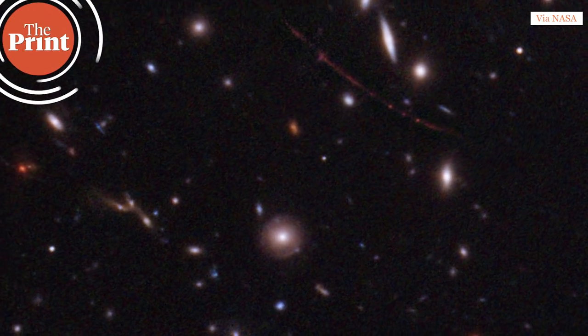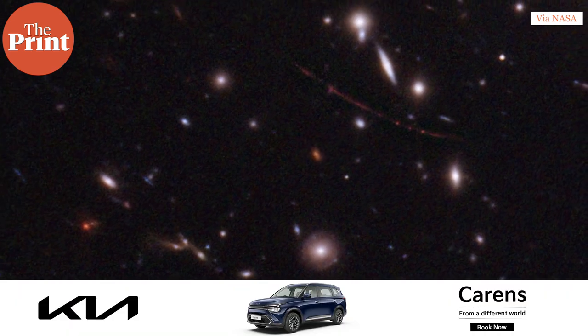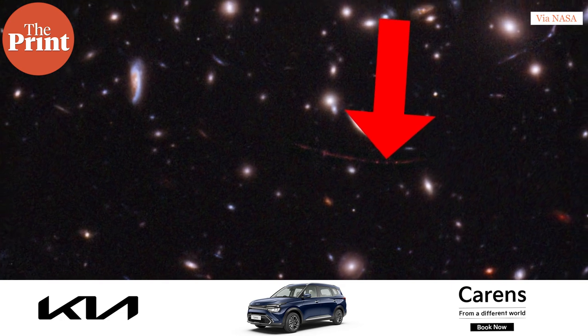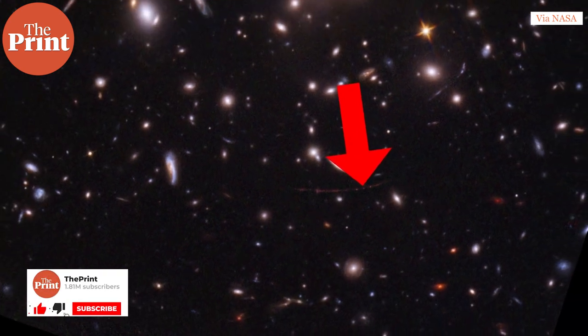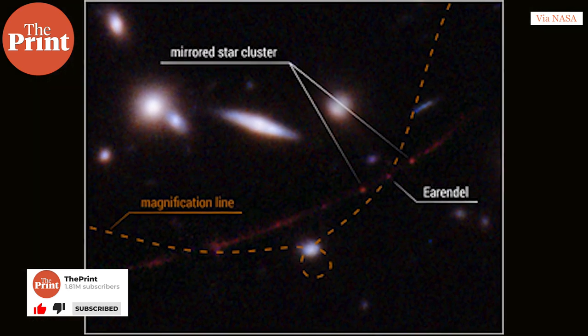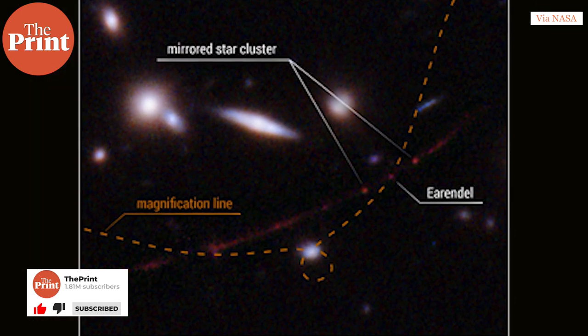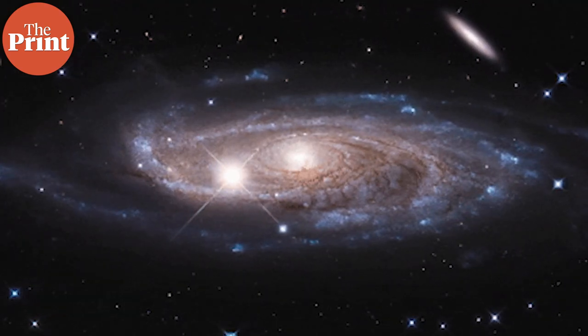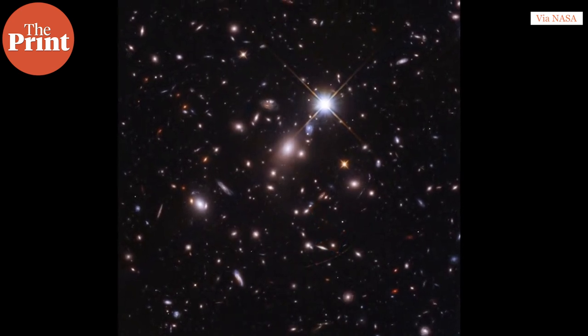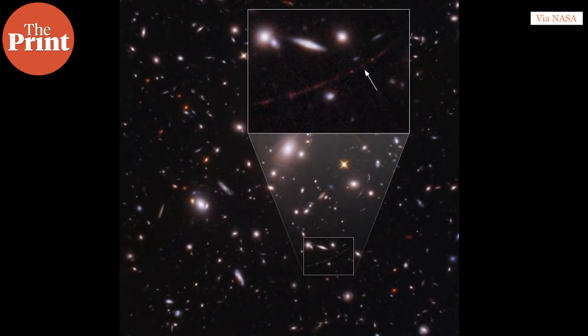Most of us would have heard last week that the Hubble Space Telescope has managed to detect the light of the farthest star ever seen. This star's light took 12.9 billion years to reach Earth, which means the star is 12.9 billion light years away, and it existed when the universe was just 1 billion years old. For the first time, we have the image of a star that existed when the universe was so young, possibly made up of even much fewer heavy elements than stars have today.